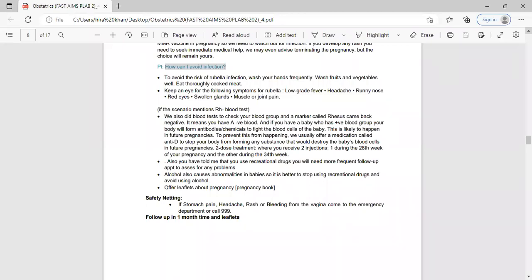To avoid rubella infection, advise: wash hands frequently, wash fruits and vegetables well, and eat thoroughly cooked meat. If she asks about symptoms of rubella, mention: low-grade fever, headache, runny nose, nausea, rash. Offer a leaflet with details. If the stem also says the patient is Rh negative, explain: 'Your blood test shows your blood group is Rh negative. This means if your baby has a positive blood group, your body will form chemicals to fight the baby's blood cells. To prevent this, we can start you on anti-D medicine.' Always mention involving seniors: 'I will also discuss this with my seniors.'